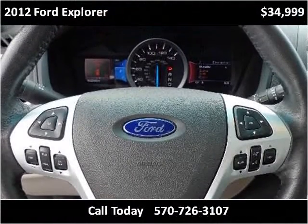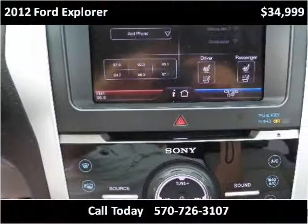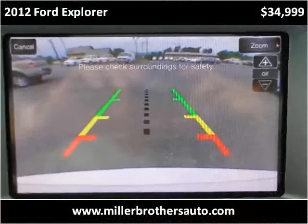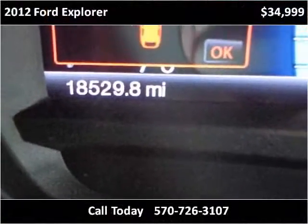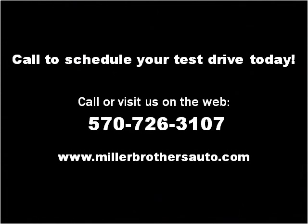Thank you. Please visit our website at MillerBrothersAuto.com.